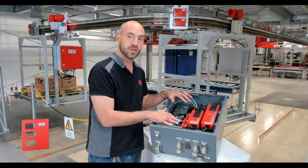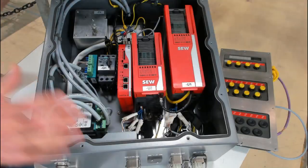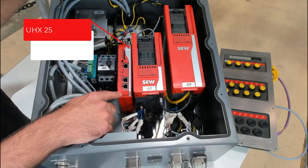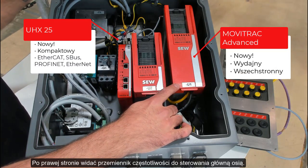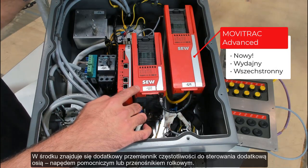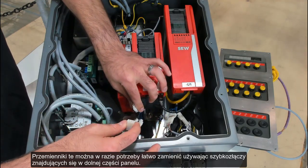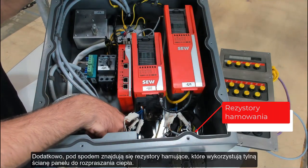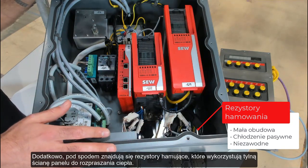And here we can see the inverters and the electronics inside of the panel. Over here we have the latest generation of PLC from SEW, and here is the inverter for the primary axis — in this case the drive motor. Here we have an additional inverter for the auxiliary axis or the roller conveyor. These inverters can be changed as needed and can easily be swapped using the quick connectors at the bottom of the panel. Additionally, right here at the back we have small integrated brake resistors that use the large cooling fin on the back of the panel to cool themselves.